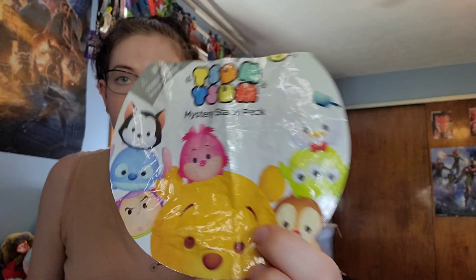We got a huge bag. So they sent us this for one of these characters. Not really sure why they sent the whole bag.